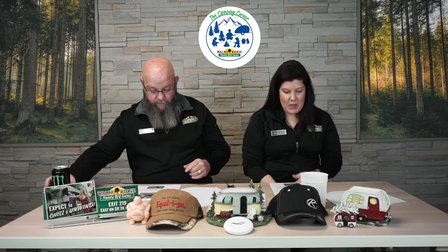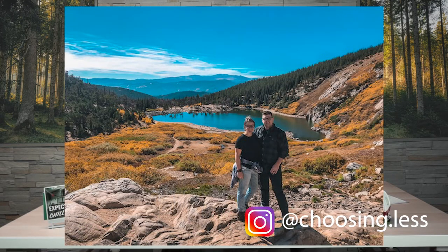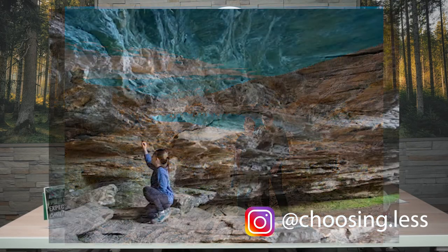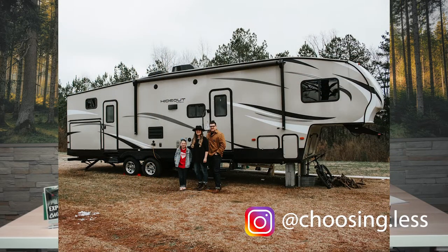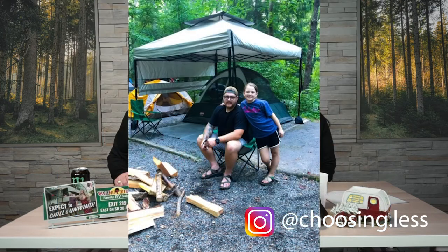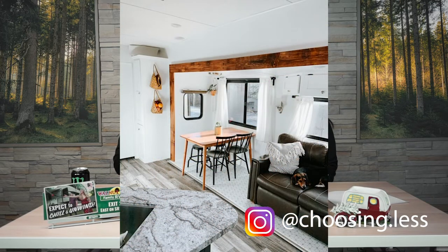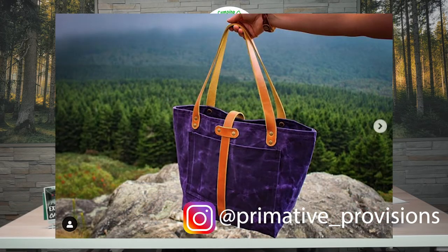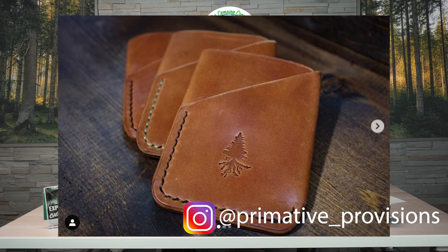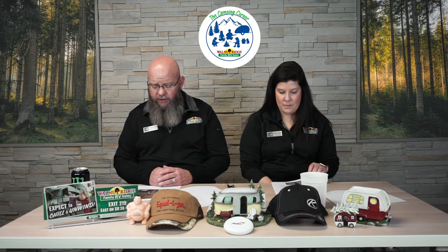Our full-time RVers this week are Alexa and Tyler. They are currently living in a Keystone Hideout in the Blue Ridge Mountains, which is amazing to have that view every morning. Also with their seven-year-old daughter Tinsley and four dogs. Alexa is a registered nurse and Tyler works in law enforcement, so thank you both for what you do. They also have their own leather working business. In the comments section below we'll have their Instagram, which is at choosingless.